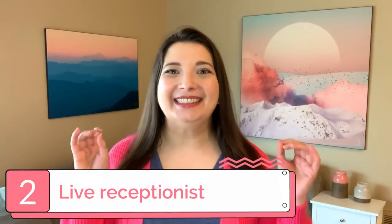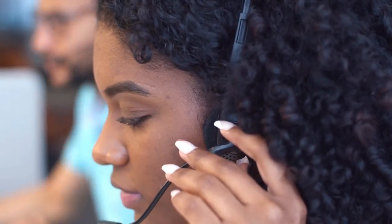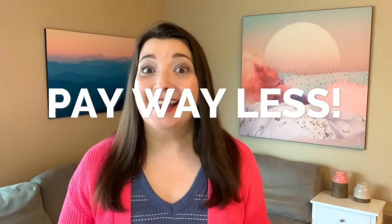Number two: live receptionist. This is a game changer for your customer service, especially if you lose a lot of time during your day dealing with customer service calls or manually scheduling client calls. Alliance's team of professional receptionists will answer your calls, schedule appointments, and even provide you with a business phone number and a powerful VoIP phone system. Not only will you improve your customer service and create long-lasting relationships, you will pay way less — Alliance's live receptionist costs just a fraction of what a permanent employee would. Plus it acts as a buffer between you and incoming calls, reduces distractions, and helps you get back to doing what you do best.